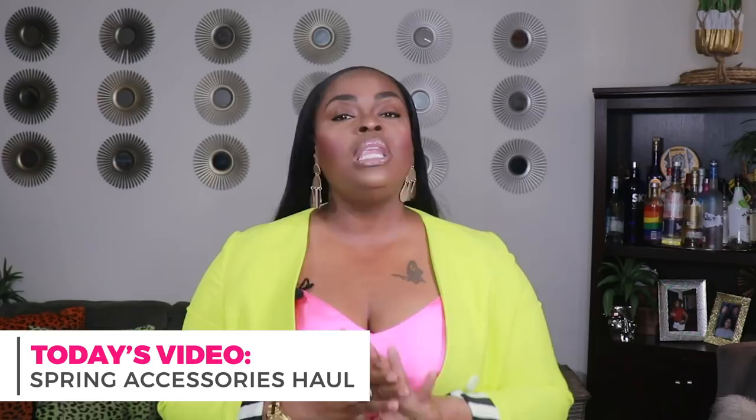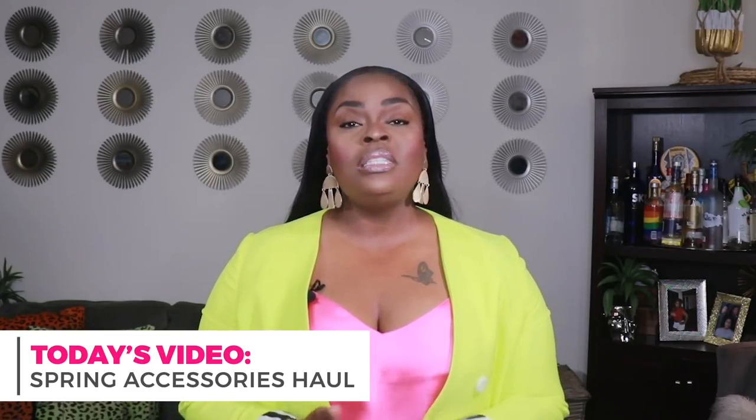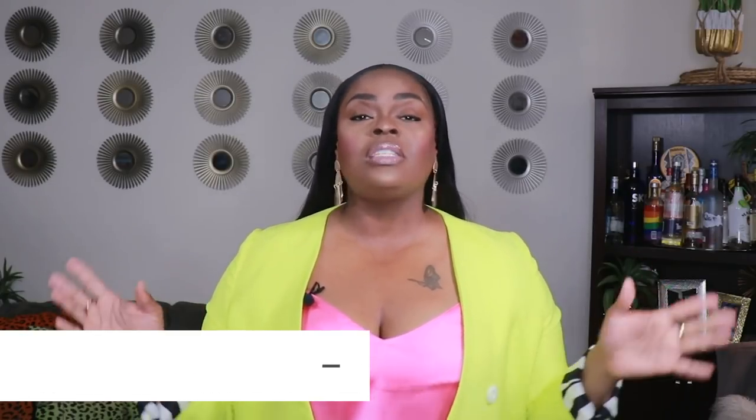Hi everyone, welcome to my channel '10 Ways to Wear It.' I'm Alicia, and on this channel I take one fashion item or one fashion trend and show you guys 10 different ways to wear it. But in today's video I'm bringing you a really huge and beautiful spring accessories haul. I have bought so many beautiful accessories in the last few weeks, and instead of doing them in separate hauls, I decided to put them all together and do one big accessories haul.